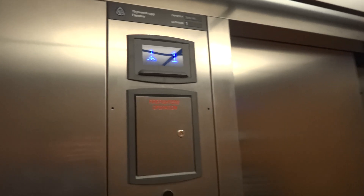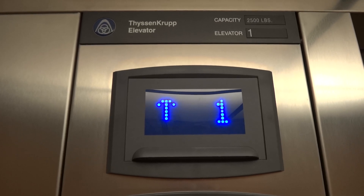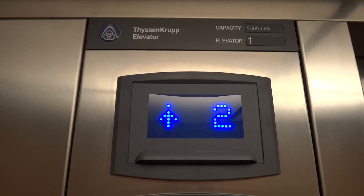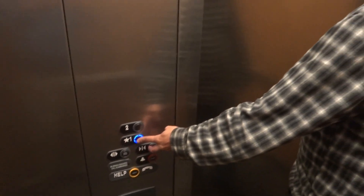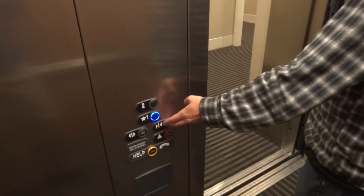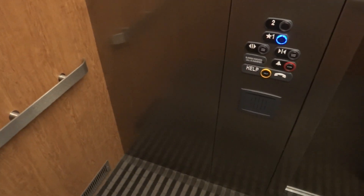I could have sworn this is where it used to be, but I don't know. If there's another elevator here, that'd be great. I'll take it down. Go ahead and take a look at the cab. It's nice, but I could have sworn this is where the old elevator was. Yeah, according to the records, there's two.